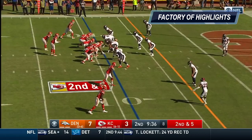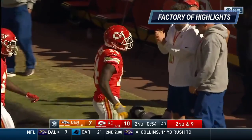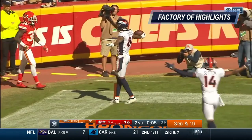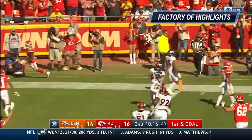Second down and five. Touchdown, Kelce. Patrick Mahomes. Touchdown, Sammy Watkins. Third down and ten. Keenum, wide open, he's got his receiver — Tim Patrick — with his first NFL reception this year. 24-yard touchdown pass.